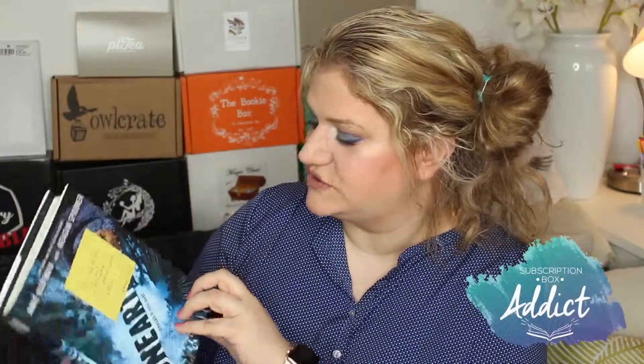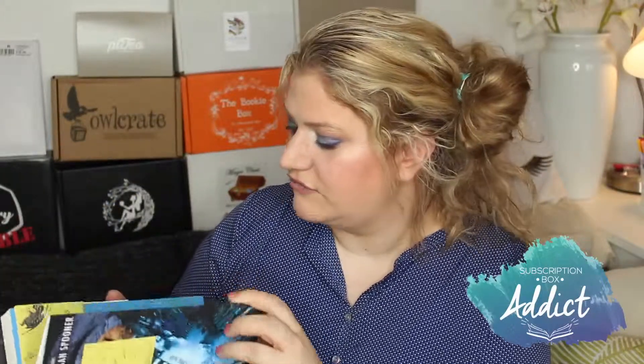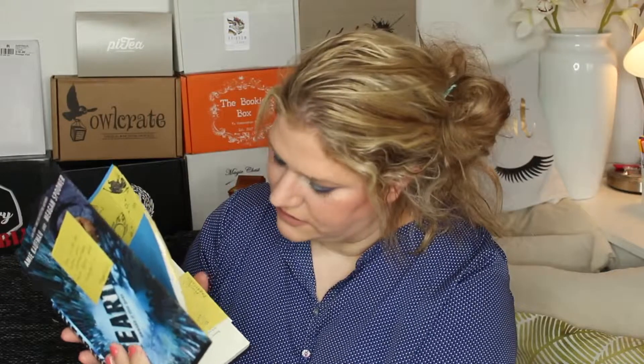The fifth challenge is to read a new-to-me author, and for this I am picking Unearthed by Amy Kaufman and Megan Spooner. I really do want to get to this book because it is full of annotations from the authors, and it's just so intriguing to read the book and see what the authors thought while writing it — just their comments on it. It's just so exciting. I've been reading a lot of fantasy lately and I really want to mix it up a little.